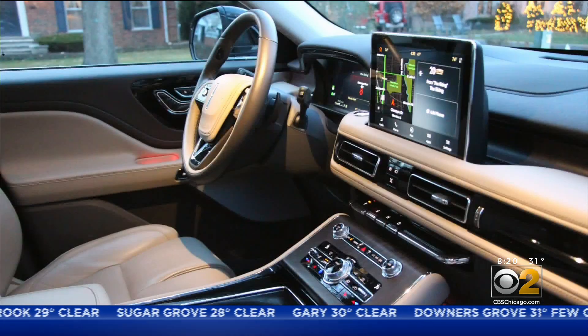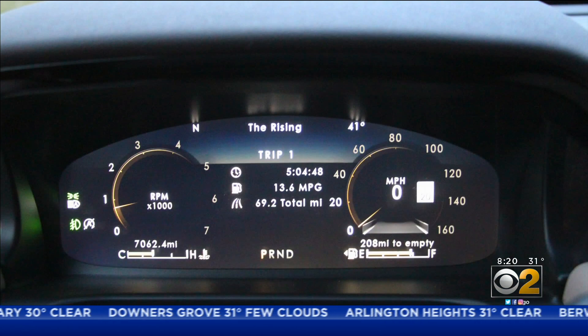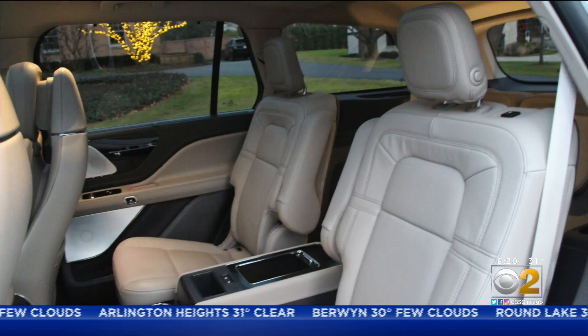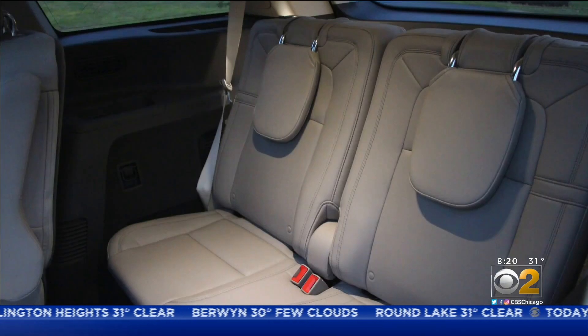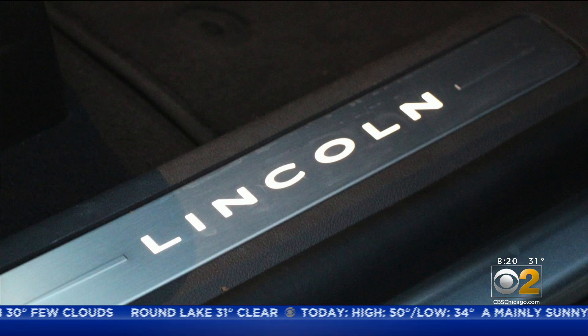Inside, the Aviator is a quiet, luxurious ride. The infotainment system features a large screen with easy-to-use controls. The seats are comfortable in all three rows, although the third row can be a little bit tight, as you'd expect in a mid-size SUV.